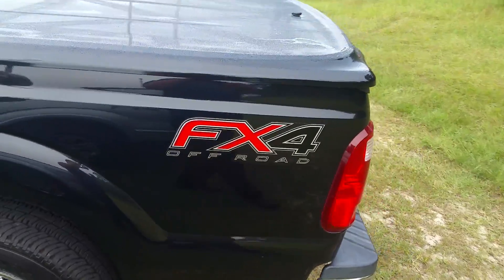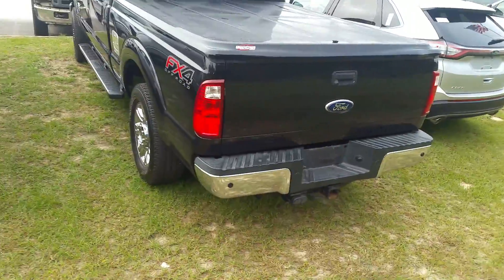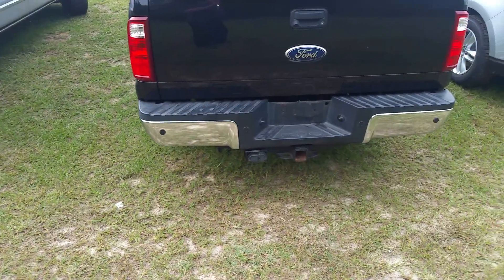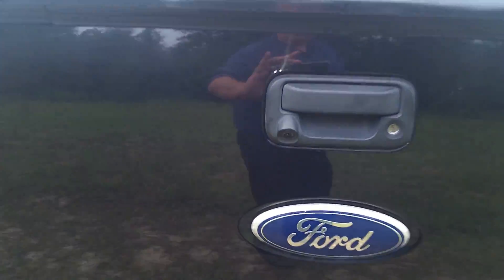As you come around the back of the vehicle, you can see it is the FX4 off-road package, which does mean a change to the differential. It does get you skid plates and a different rear-end suspension. You've got your reverse sensors and tow package along the bottom here, and of course the rear-view camera right above the badge there.